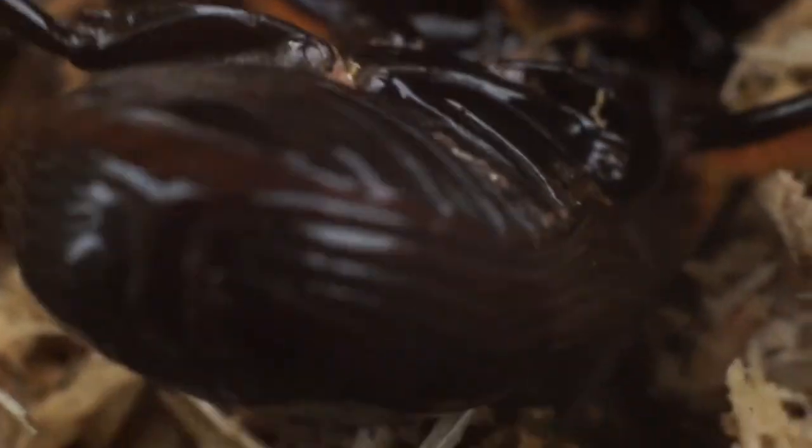Hope you found this interesting — I know I certainly did. Learning about these creatures is always a fun time and I'm happy to share it with you. Thanks for watching.